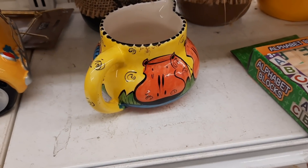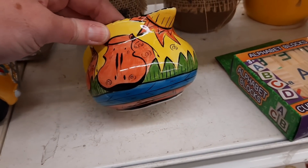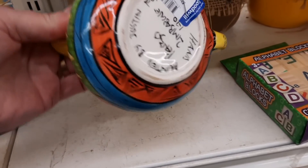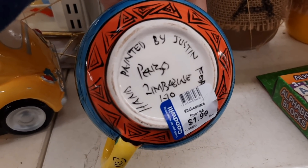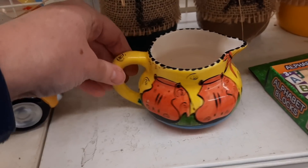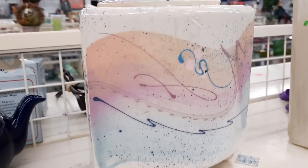This grabbed my attention because it had hippos on it, and hippos were my favorite animal when I was a child. The reason they were my favorite is my mom had made me a stuffed hippo when I was a baby. So I love hippos, and I liked that it was hand painted. It was probably a souvenir piece, but I thought it was cute regardless.